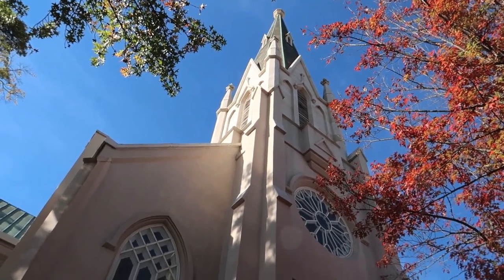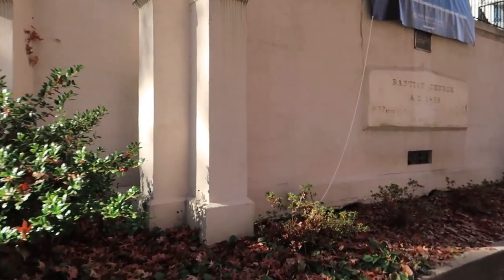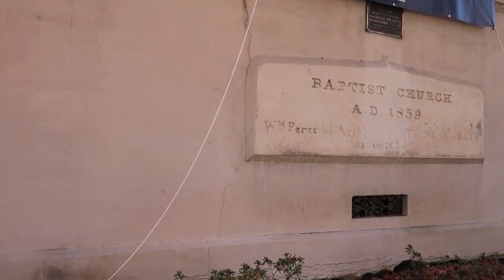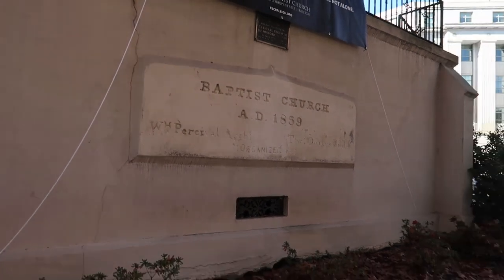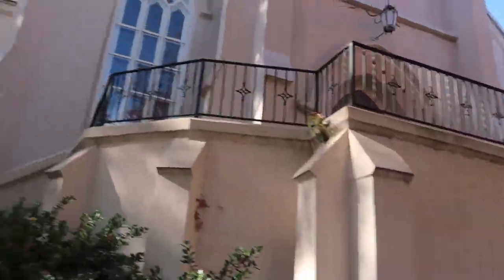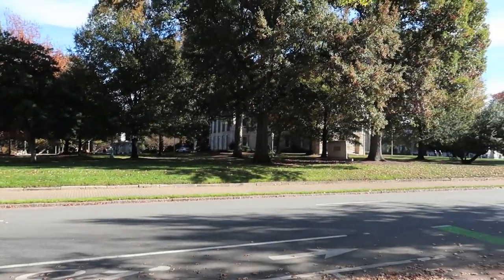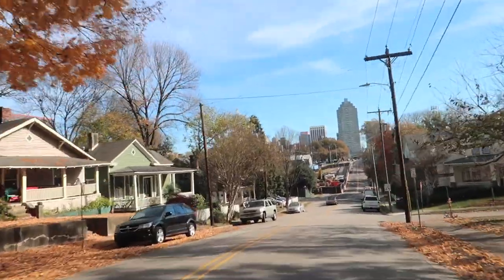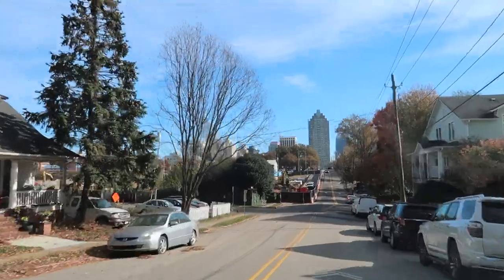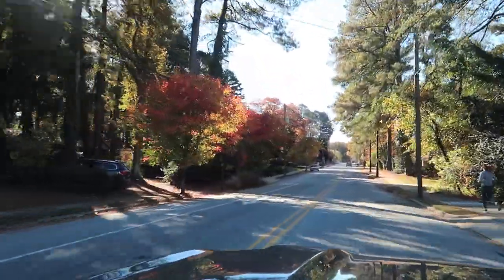We are in downtown Raleigh, North Carolina. It's a beautiful Saturday afternoon and we are next to this Baptist church built in 1859 — First Baptist Church. Look at the windows and the steeple, it's amazing. It's real nice here, no wind, probably about 60 degrees. People who come here say it's like living in a forest, and it's so true because there are trees lining the streets everywhere.